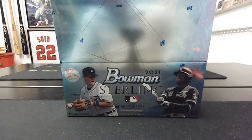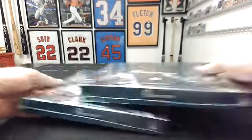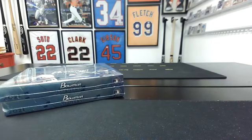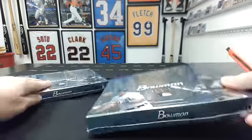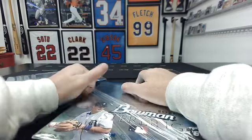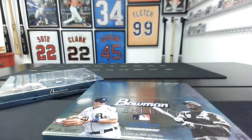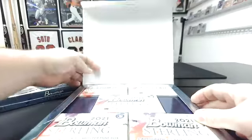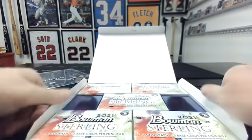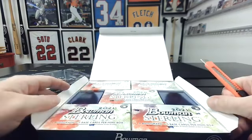Alright guys, this is Bowman Sterling, two boxes. We'll get going — team break closed on eBay yesterday. This is still part of moving all the 2021 product I still have laying around before next month when all the 2022 stuff starts coming out. This will be a quick break, it's only like 50 cards total. There's a chance your team won't hit — if that's the case, you'll see a shipping refund come back rather than a ship of something you don't want. Five minis, one auto, and five base cards per box.